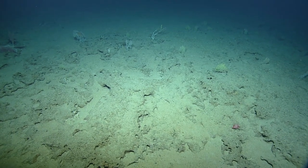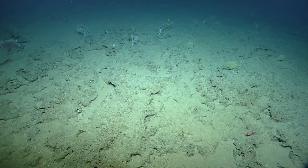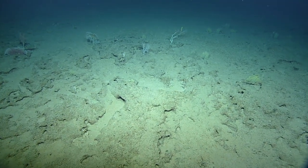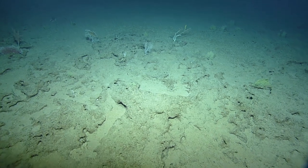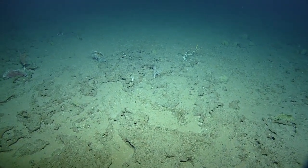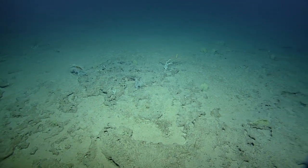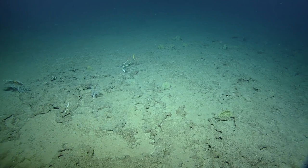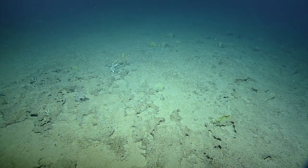Larger ROVs run on tracks on the seabed — we call those trenches. Subsea cables and pipelines get buried in the sediment to protect them from fouling from ship anchors and fishing activity. These trenches will dig a trench in front, lay the pipe into it, and then backfill it as they move along.